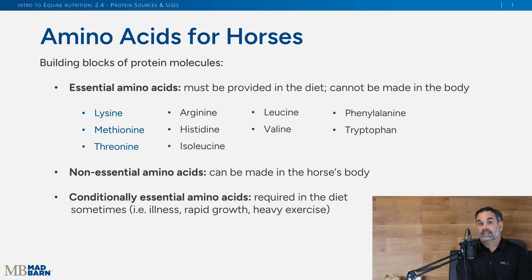Welcome back. We're going to continue our discussion on proteins and amino acids. When we classify amino acids in equine nutrition, there are essential, non-essential, and conditionally essential. Essential means the horse must get these in the diet. The essential amino acids include lysine, methionine, threonine — those are the big three — but there are others like arginine, as you can see on the list.